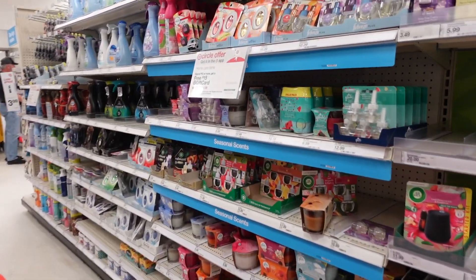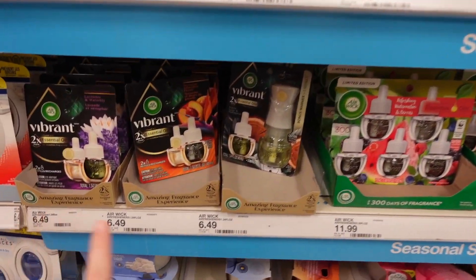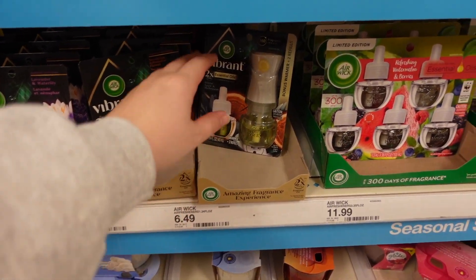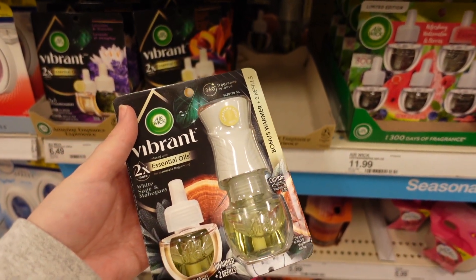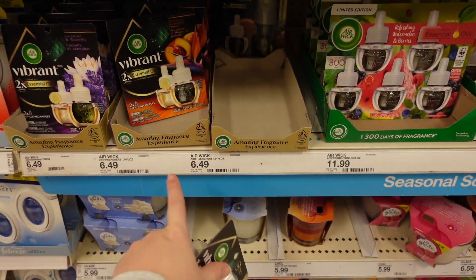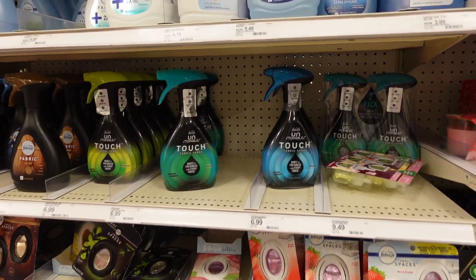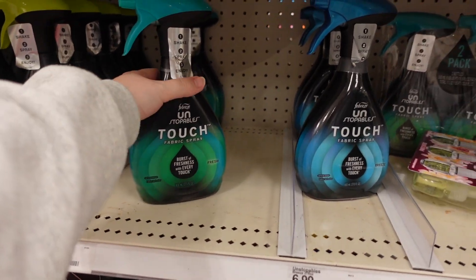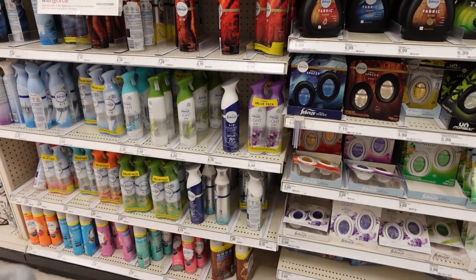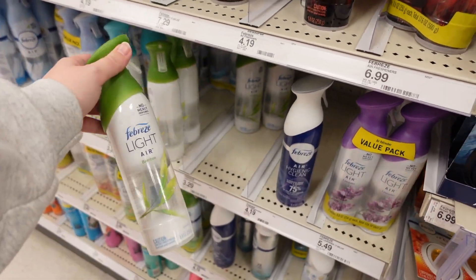Next we're going to grab the Airwick Vibrant for $6.49. I think the digital is attaching to either version so I'm getting the starter kit in White Sage and Mahogany. We have a $4 Target Circle offer for that. I'm also going to grab the Febreze Unstoppables fabric spray Touch for $6.99 — we have a $3 digital on that — and a Febreze Air for $3.29 with a $1 digital.